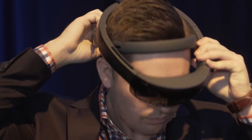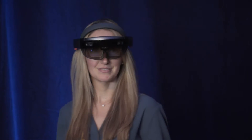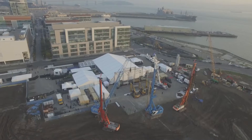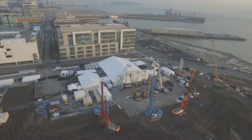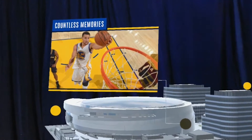Augmented reality is when you take what you're seeing in real life and put something on top of that, so you're augmenting the world. In this instance, we're looking out over this beautiful piece of land that's now going to be a stadium in a couple of years, and we're allowing people to see in real scale what that stadium is going to look like.